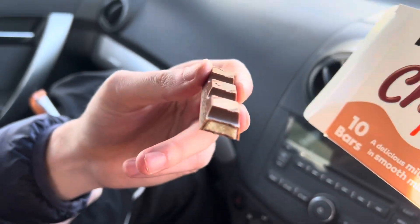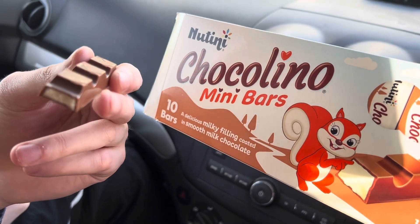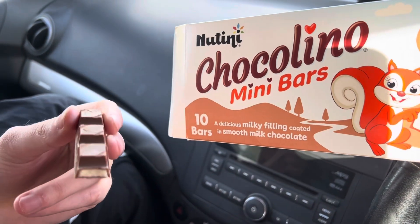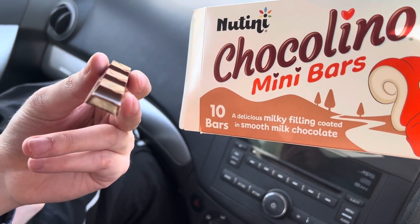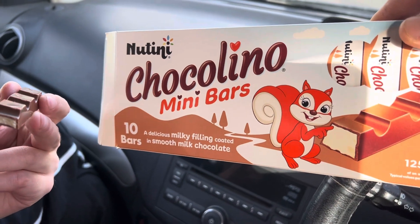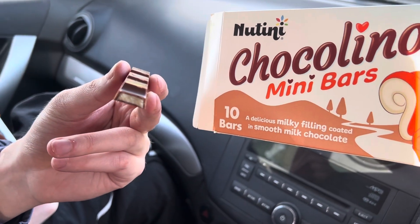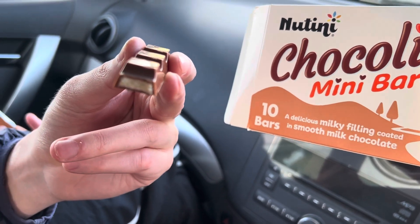It basically tastes as you would expect from a milk chocolate bar — reasonably tasty. If you've tried any similar milk chocolate bar, it tastes very similar. Seven and a half out of ten for me — definitely room for improvement, but there's not a lot you can do with a milk chocolate bar.